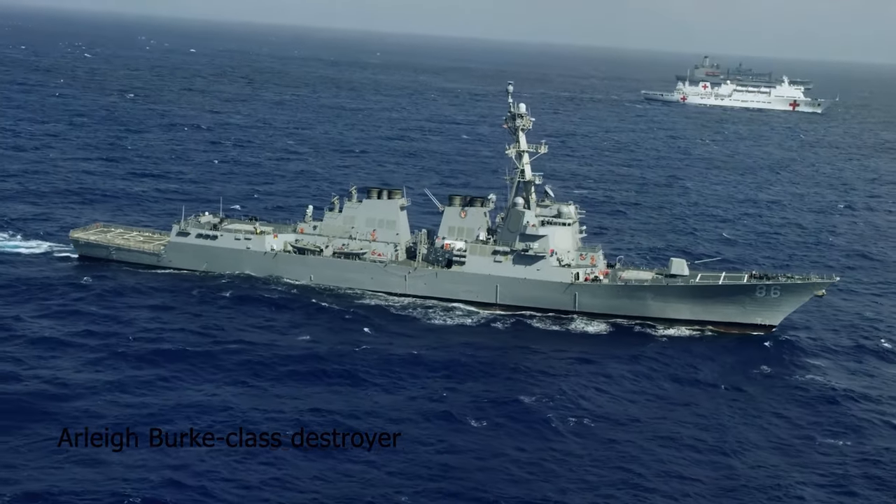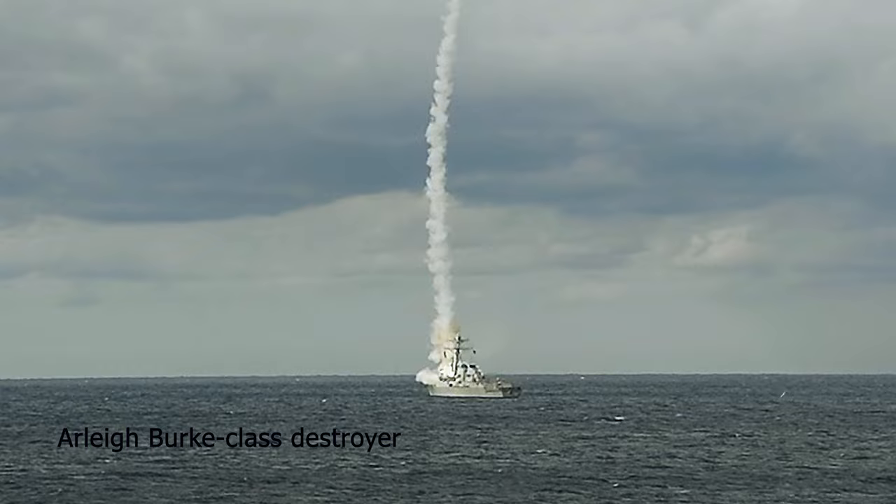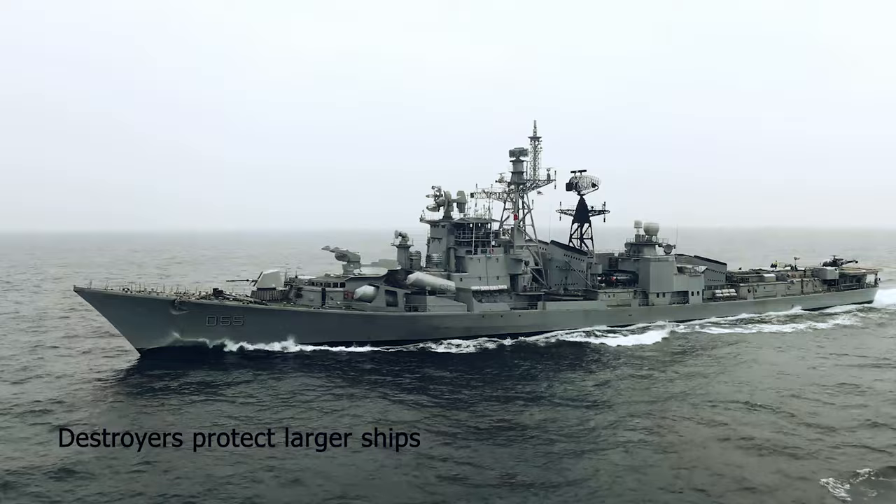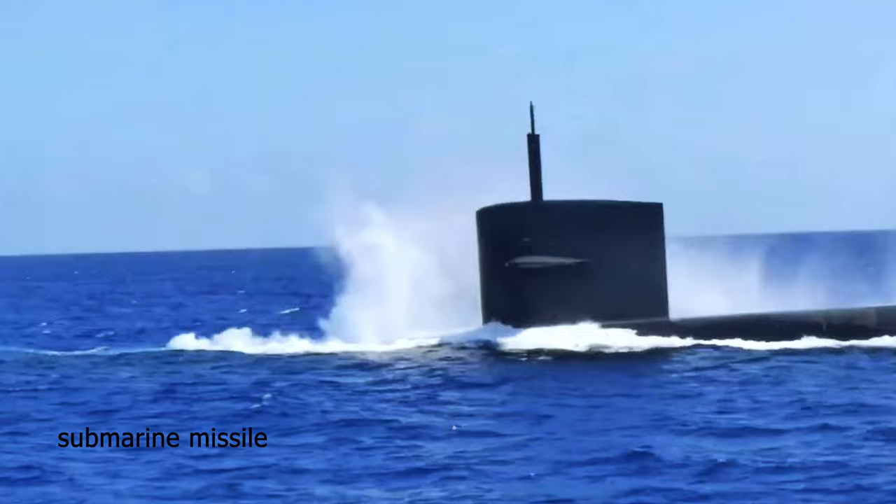The Arleigh Burke destroyers are warships that provide multi-mission offensive and defensive capabilities. Destroyers can operate independently or as part of carrier strike groups. Originally tasked with defending against Soviet aircraft, missiles, and submarines, this potent destroyer is now used in high-threat areas to conduct anti-air and anti-submarine operations.